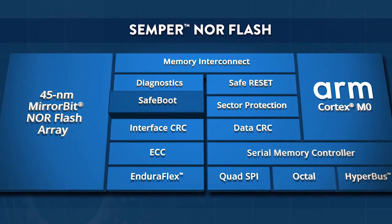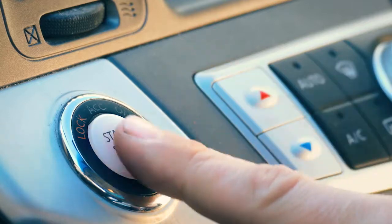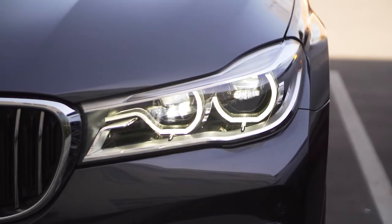Safeboot safeguards your system from the moment it's powered up. It performs an internal self-assessment and relays information directly to the microcontroller.